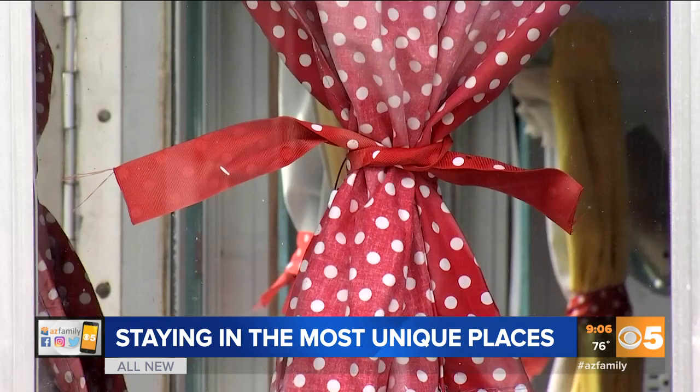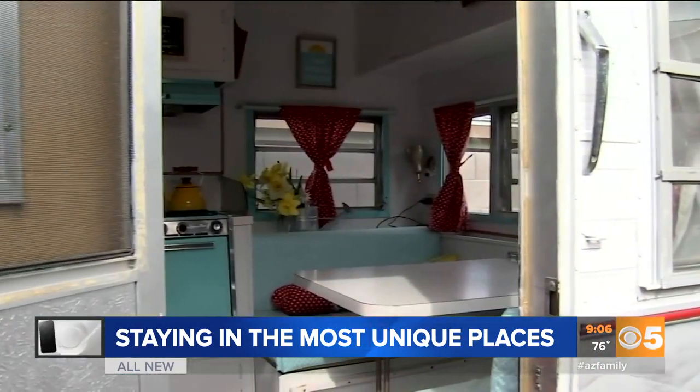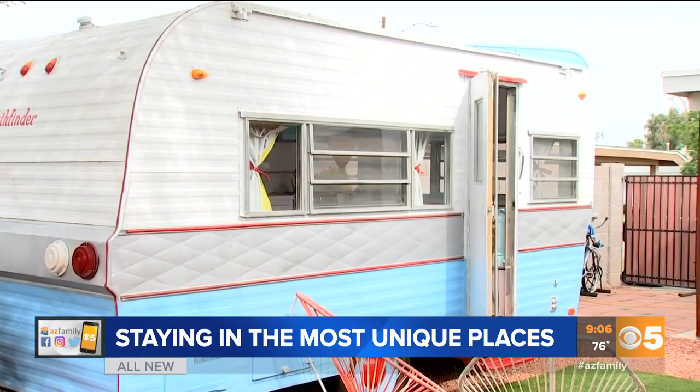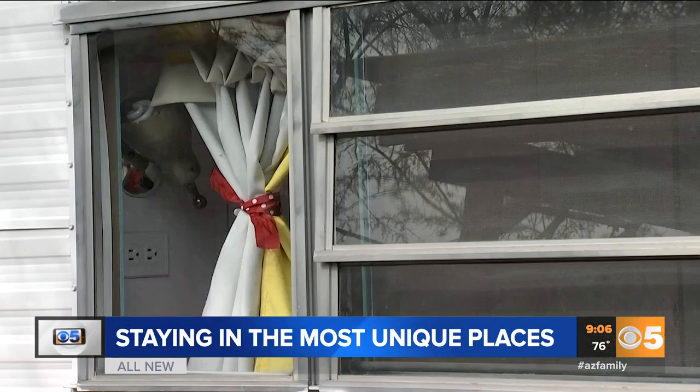Right bold and cozy as can be. That's how Airbnb host Odin Domingo describes his vintage trailer that sits in his backyard in central Phoenix. He and his wife just really wanted to take it around during the summer, and when it's not summer it just sits there. So they decided to rent out the trailer they call Glamp Betty as an Airbnb.